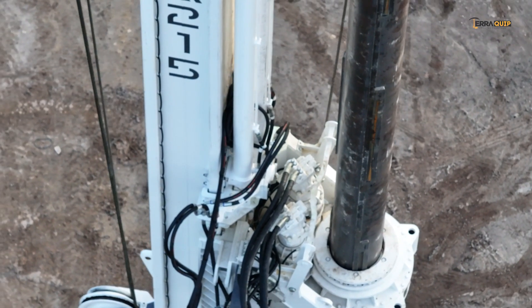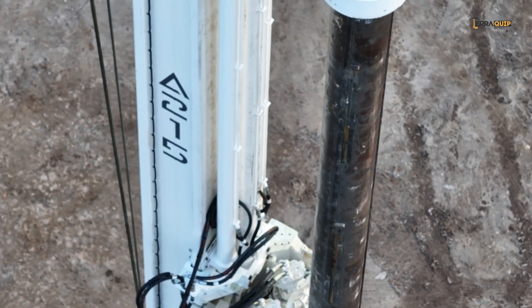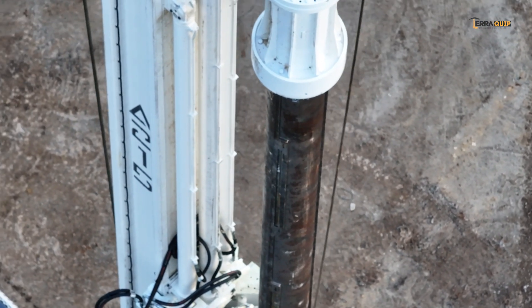The three-cylinder system offers the versatility of the winch crowd system with the simplicity, robustness, and power of the cylinder crowd system.